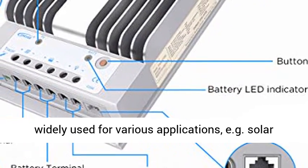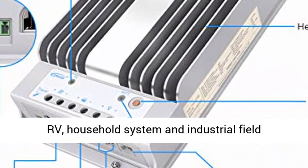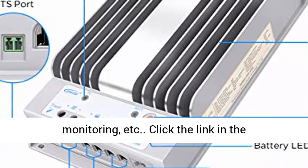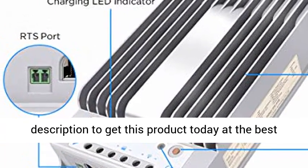MPPT Solar Regulator can be widely used for various applications, e.g. Solar RV, household systems, and industrial field monitoring, etc. Click the link in the description to get this product today at the best price.